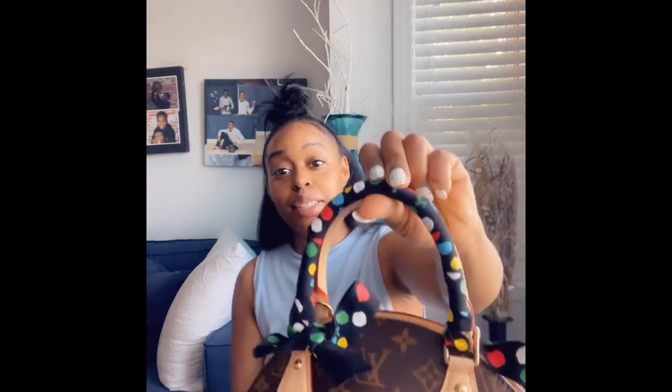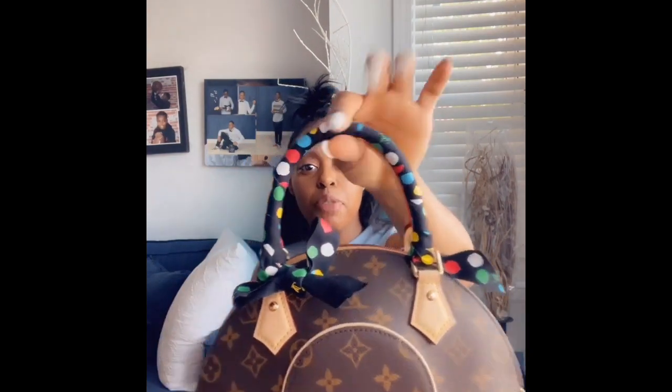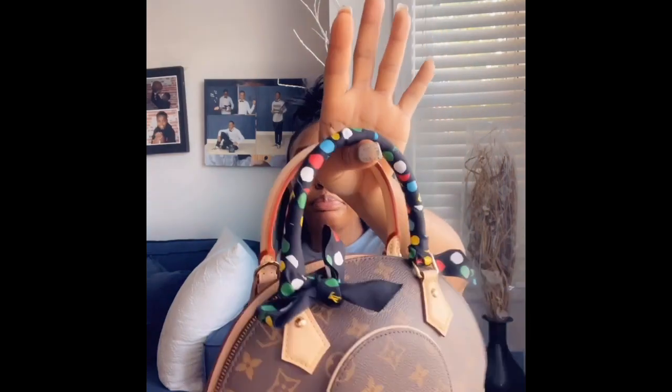And you can still do a bow with it. Y'all better get in tune now because I done figured it out. Ribbon — yes!